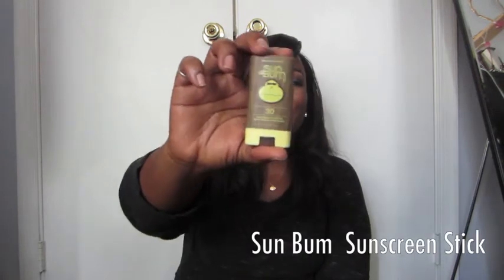Next I want to talk about SPF sunscreen. This is Sun Bum and it's so cute — I got it at Ulta. It's a stick form so I use it before I get in the car to apply to my arms and anywhere skin is exposed to the sun. It smells like coconut and it's really good for kids too. It's SPF 30 and water resistant up to 80 minutes, so it's perfect for a beach day.